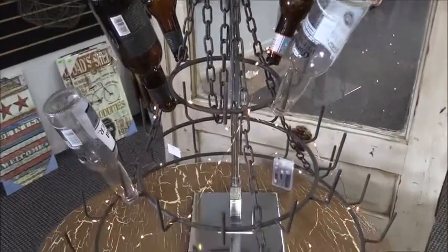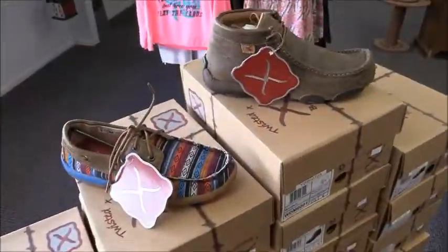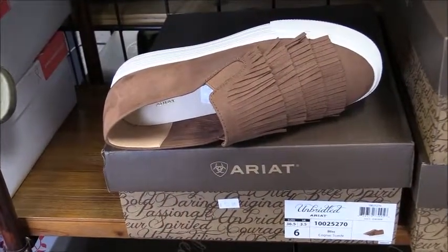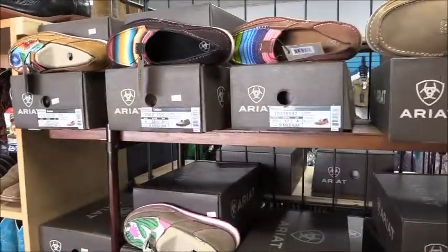New stock of ladies Twisted X bomber shoes in several different designs and women's Ariat shoes as well. Texas made hand soap, sweet tea hand wash and body lotion, and the mason jar lotion dispenser along with Park Hill candles.